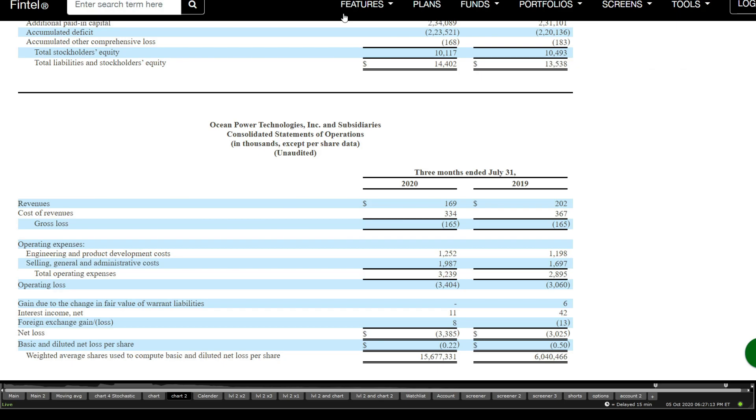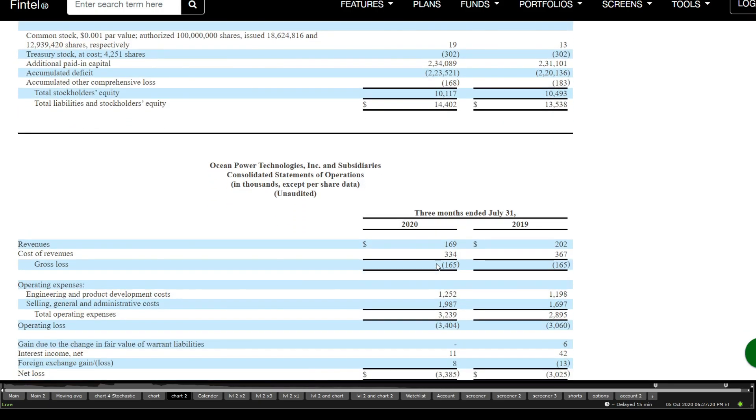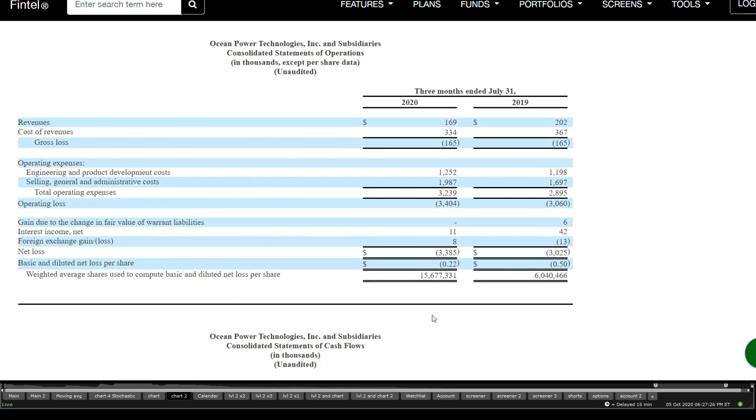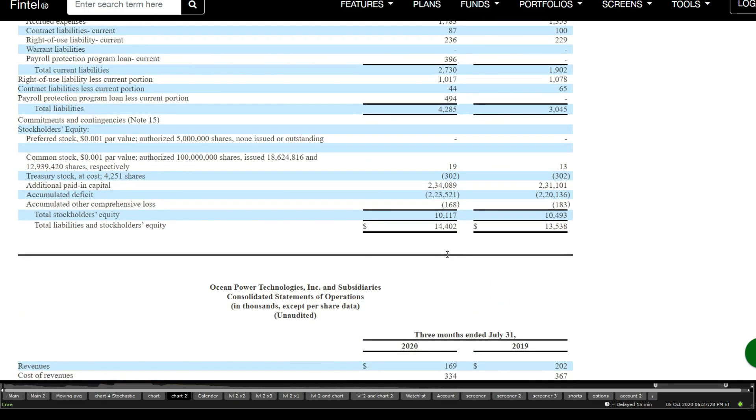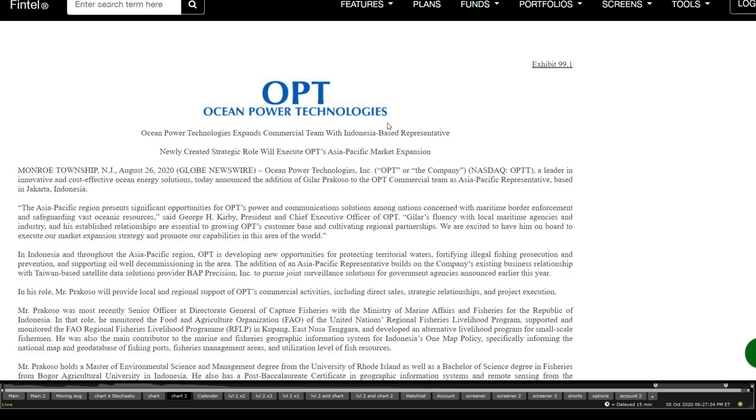Going quickly through their revenues: in terms of cash, they have around $11 million. Moving on towards losses, they have around $165,000 in losses, with total losses around $3.4 million. So when looking into it, they still look like they might survive a few extra quarters without any offering.